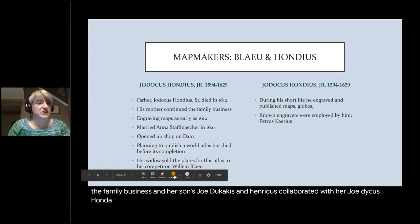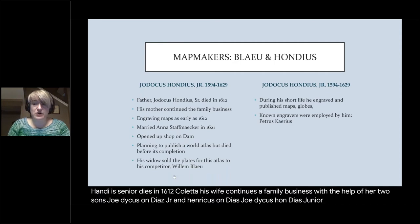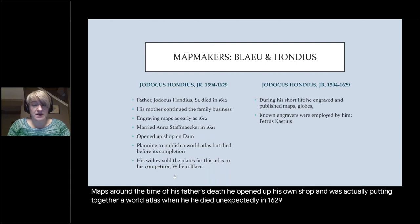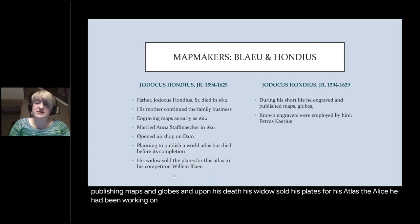Jodicus Hondius Jr. began engraving his own maps around the time of his father's death. He opened up his own shop and was actually putting together a world atlas when he died unexpectedly in 1629. During his life he was known for publishing maps and globes. Upon his death, his widow sold the plates for his unfinished atlas to his competitor, William Blaeu.